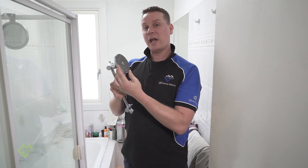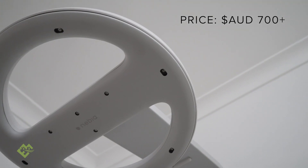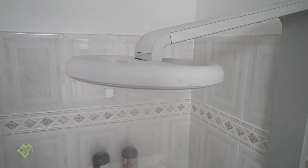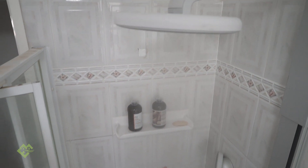We've ended up changing from a Methven to the new Nebbia shower head, which is a fantastic shower head, but it's quite pricey. You obviously use a lot less water.